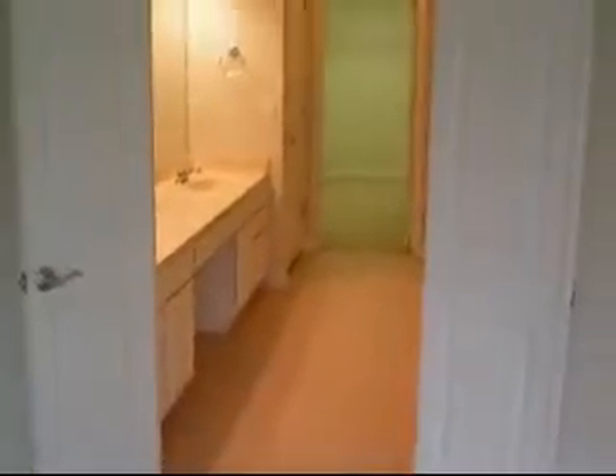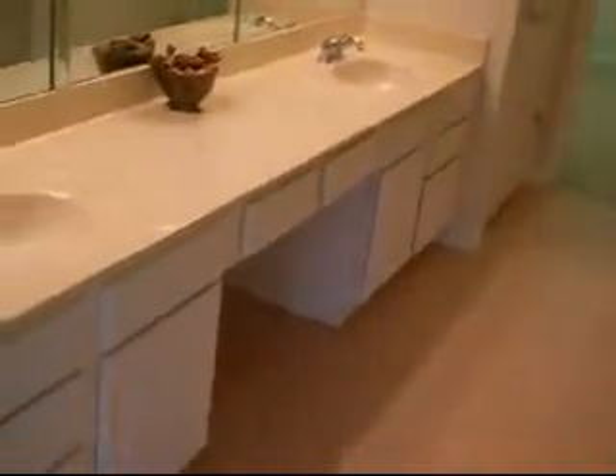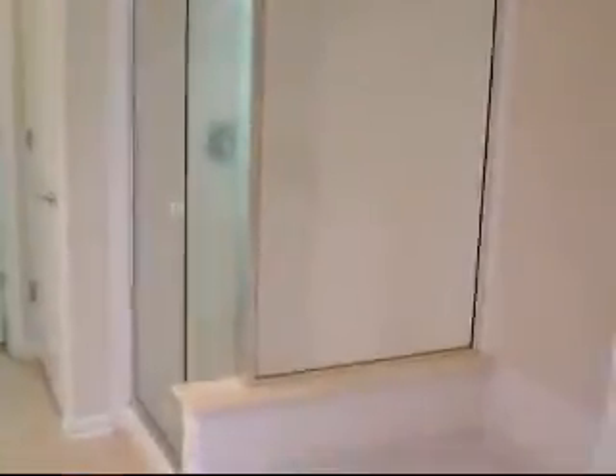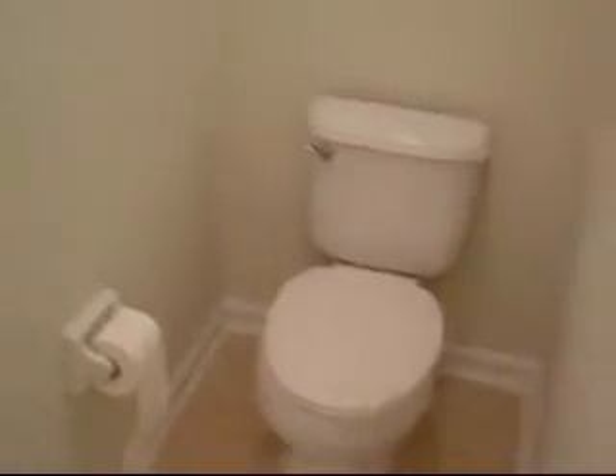Really popular is the grand entrance to the master bath. You have your double door entry, a large double bowl vanity sink, and a makeup station. Plenty of light as you can see. You have your garden tub and a separate stand-up shower. There is also a dedicated commode area, and you can see the 12-inch tile for the flooring.